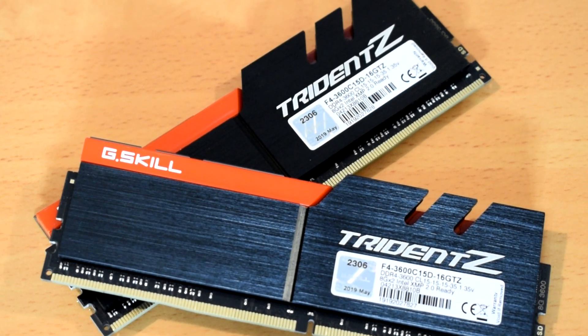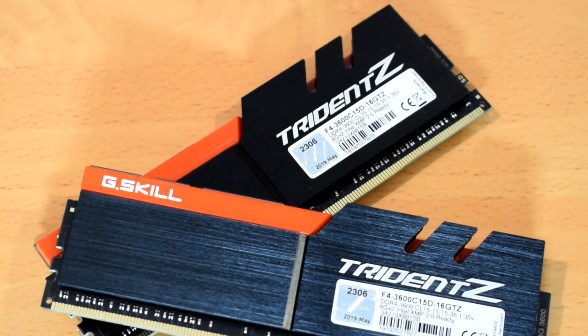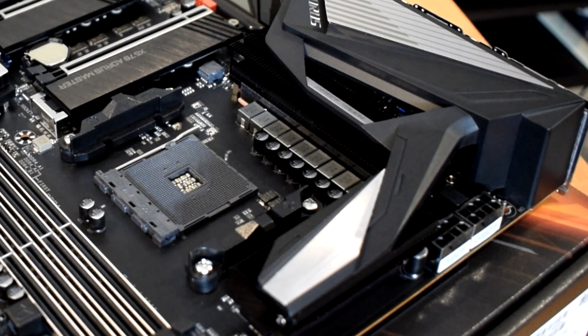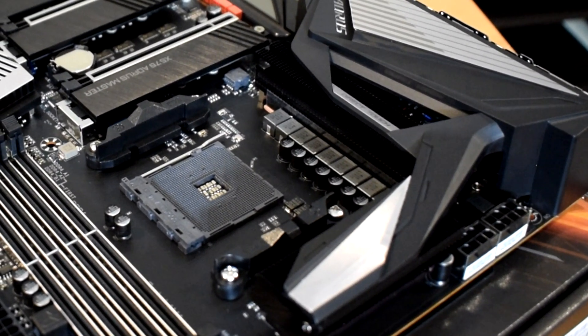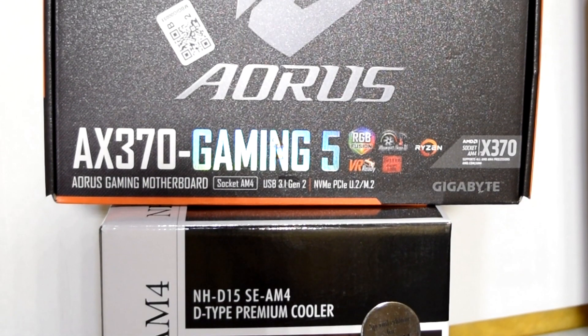The 3900X has its memory running at 3600MHz and the 1800X is running at 3333MHz. As I'm also trying to showcase the differences between the two platforms — one that allows for higher memory speeds — the 3900X was tested on the X570 Aorus Master motherboard and the 1800X was tested on the Aorus AX370 Gaming 5 motherboard.